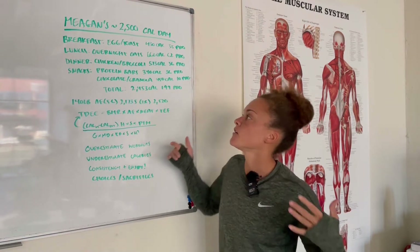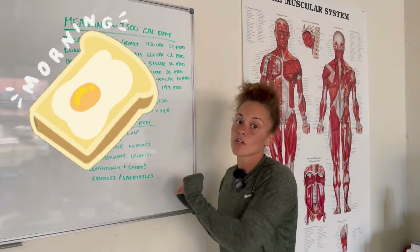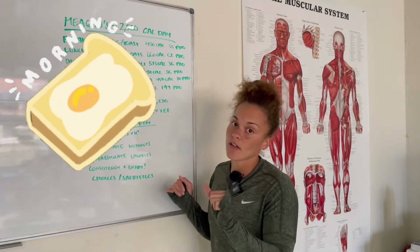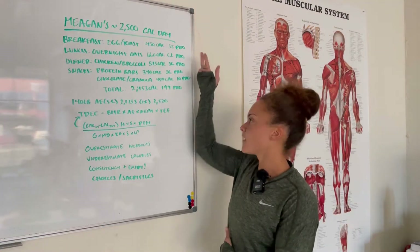For breakfast, typically I like to have eggs and toast. I love toast, and eggs are really great — a great source of protein. That comes out to 430 calories and 35 grams of protein.